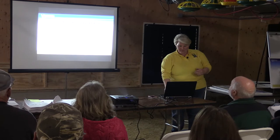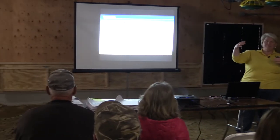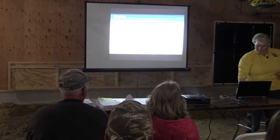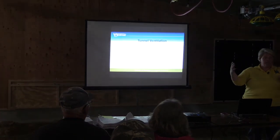Transitional ventilation is that in-between time where we're complementing the vent boxes with the tunnel inlet. It could be workhorse fans, sidewall fans, and tunnel fans all working together.